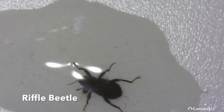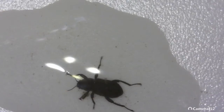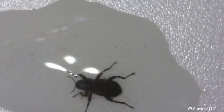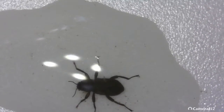This riffle beetle was also found in the sample from the rock. The rows of needlepoint dots are hard to see, but the two claws at the end of each leg are visible through the microscope. Healthy streams and rivers have a surprising amount of biodiversity hiding just below the surface, which is why it is important that any creek exploration is careful so as not to harm or disturb these small creatures.